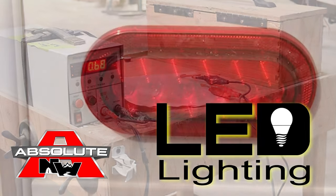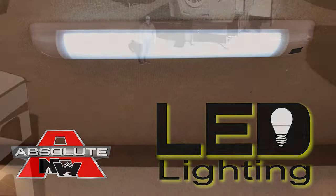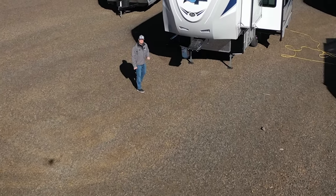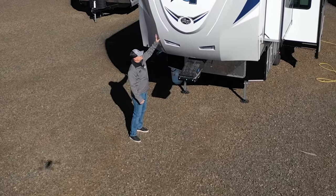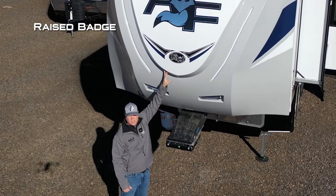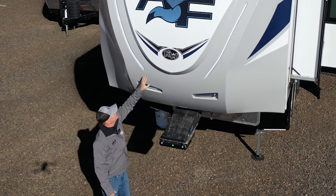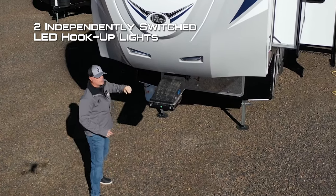All 12-volt and 110 systems are surge tested multiple times, and high-efficiency LED lighting is used on all interior and exterior applications. Let's take a quick tour of this Arctic Fox Grand Rong 27 5L fifth wheel. Right up front you're going to notice a full fiberglass front cap dome badge with iconic Arctic Fox graphics and two LED accent lights.